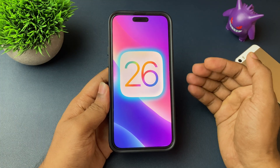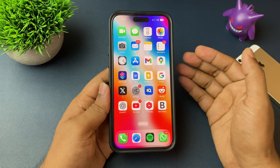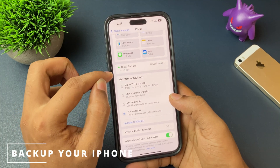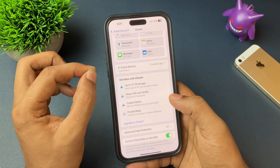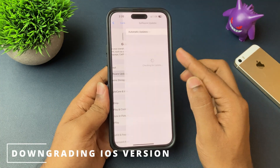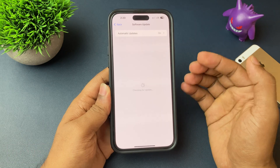And still, if you want to install iOS 26, then my recommendation is to always backup your iPhone before doing it. And secondly, make sure you are well aware of how to downgrade your iOS version if something goes wrong in the future.